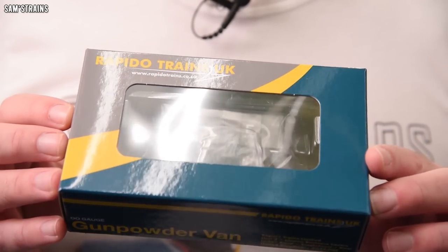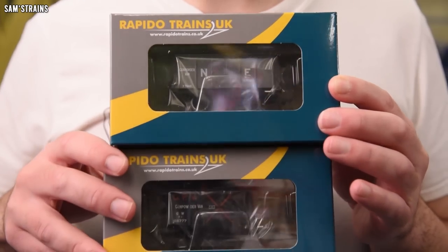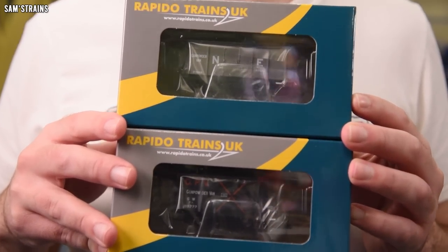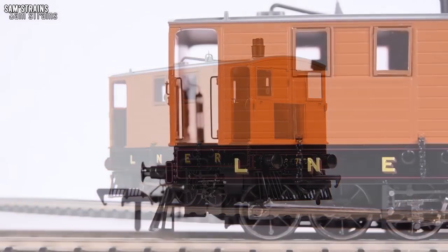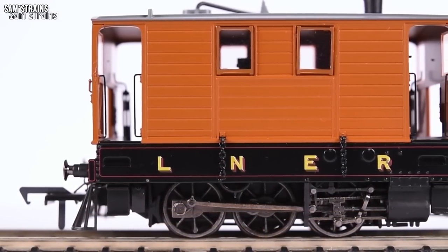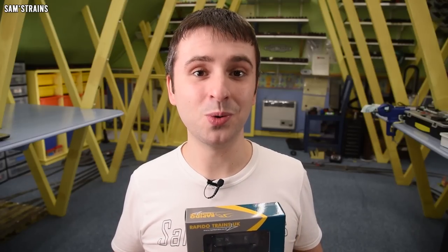It's a brand new range of models which is all new, new tooled, and only just been released. The model I've got is the brand new Rapido Trains gunpowder van. And because this is a little bit of a first and something special — in for a penny, in for a pound — why not pick up a couple? So here I've got a Great Western gunpowder van and also an LNER van. The only Rapido model I've looked at in the past was the J70 locomotive, and if that model was anything to go by, the quality and level of detail Rapido offers is absolutely fantastic.